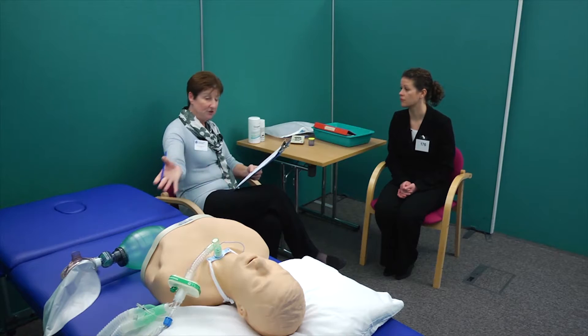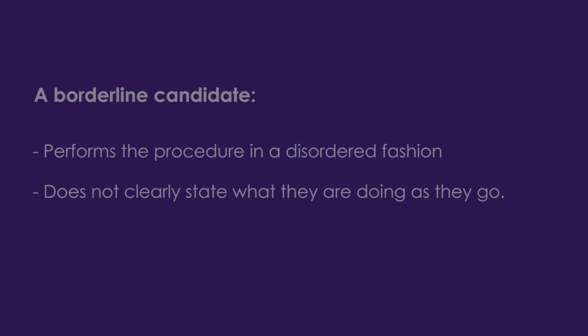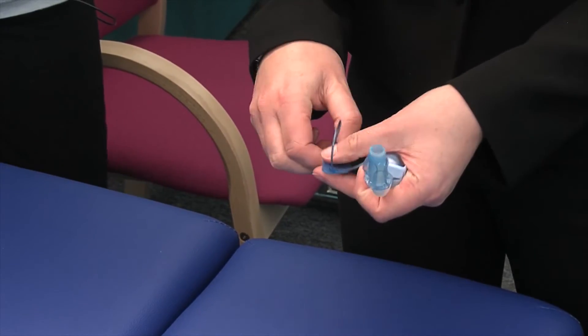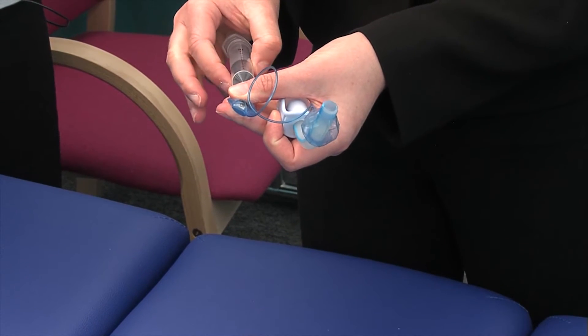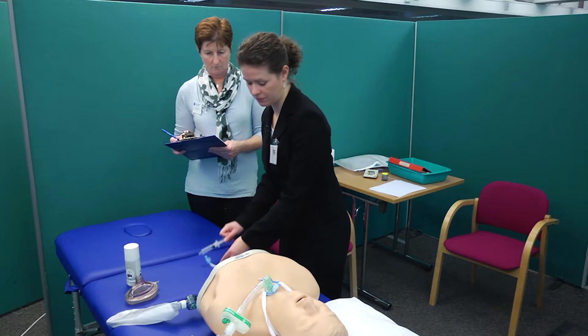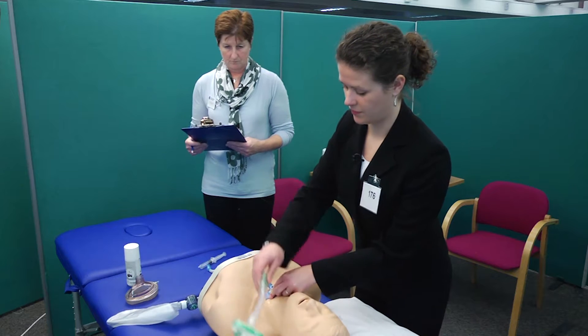The examiner asks the candidate to demonstrate the tube change using only the equipment provided. A good candidate checks and describes the equipment they are given, performs the procedure in an orderly manner, and describes what they are doing as they perform it. A borderline candidate performs the procedure in a disordered fashion and does not clearly state what they are doing. The candidate begins: I would start by checking the new tracheostomy tube. Giving a commentary of your actions helps keep the mind focused, and candidates are more likely to complete the task without leaving out a stage. I would fully deflate it.